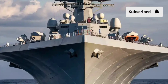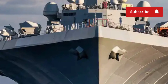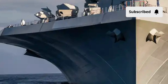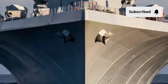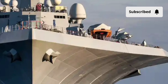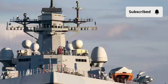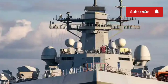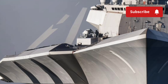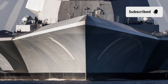Welcome back to Luxury Lane. Today we are diving into one of the most futuristic, most powerful, and most controversial warships ever created by the United States Navy — the USS Zumwalt DDG-1000. This isn't just a ship. This is a floating piece of advanced engineering, a stealth destroyer born to redefine naval warfare with a design that looks like it came straight out of a science fiction movie. We are going to explore every detail, from the exterior and interior to its unmatched performance, advanced systems, and even its total cost.